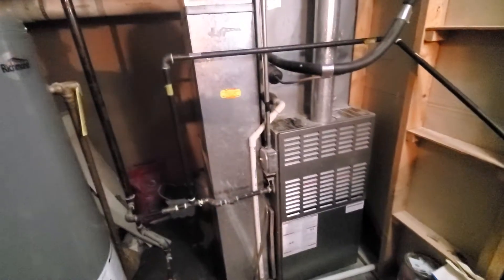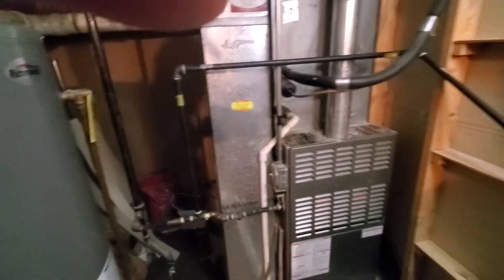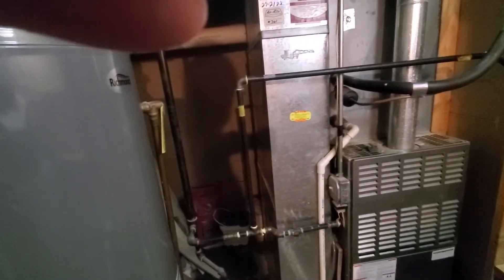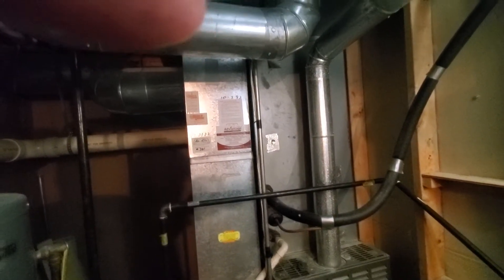Hello gentlemen, we're in Hoffman Estates. We have an 80% efficiency, 105,000 BTU single stage furnace, 21 inches wide. Drop is 10 by 24, plenum is 21 by 20. We have a filter size of 20 by 25 by 1.